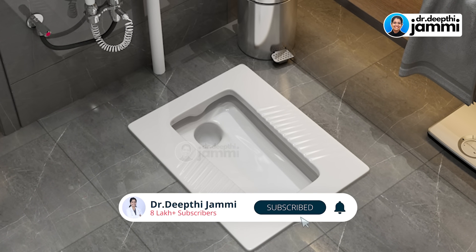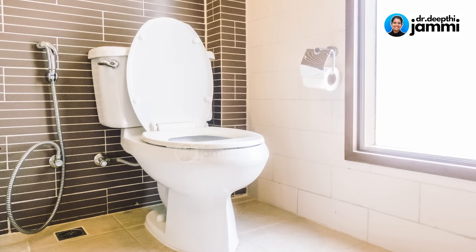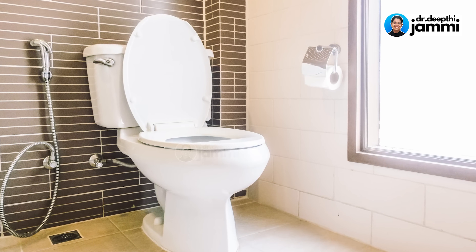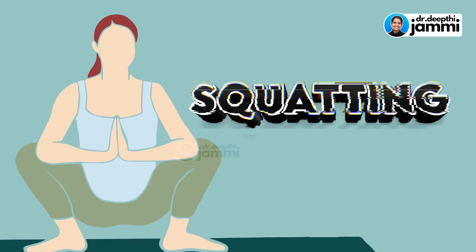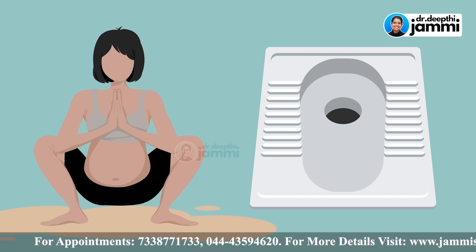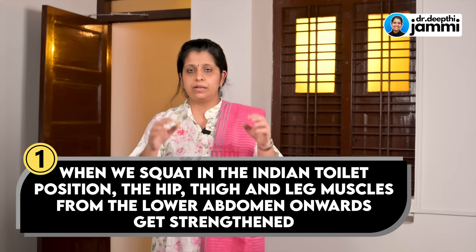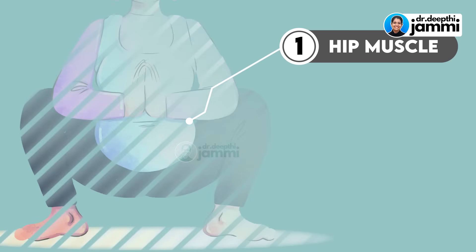This is a very important question. If you look at the Indian toilet and compare it to the Western toilet, both restrooms are available. We should be aware of the comfort factor. In this video, we will talk about squatting and the benefits of the Indian toilet position.